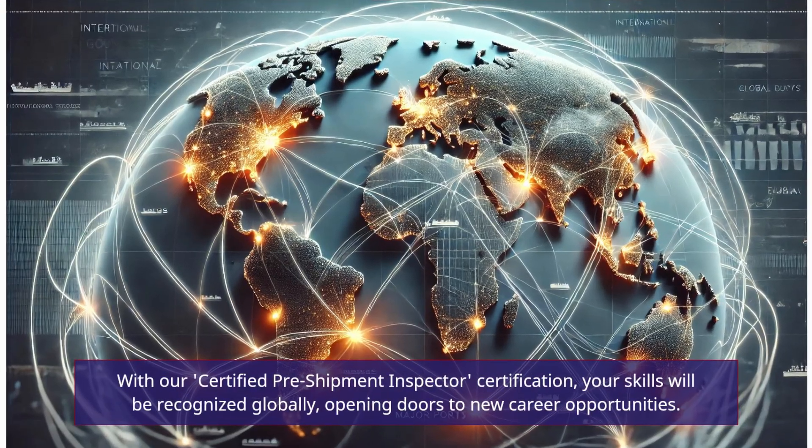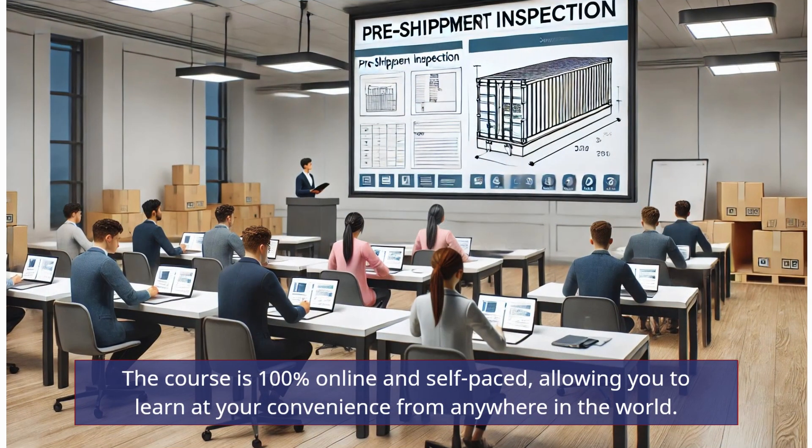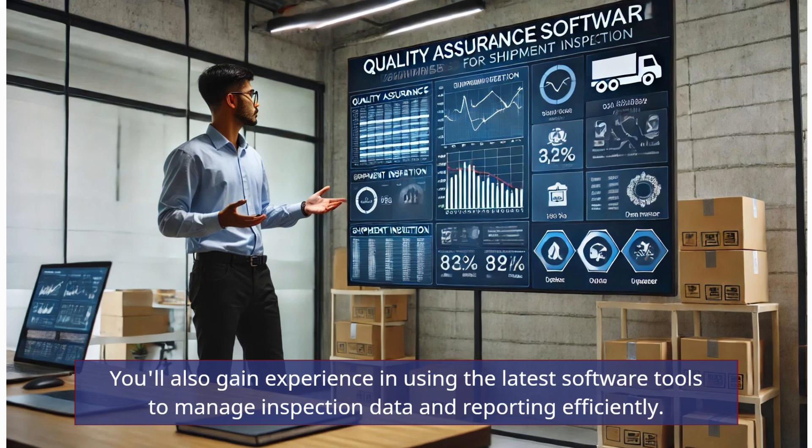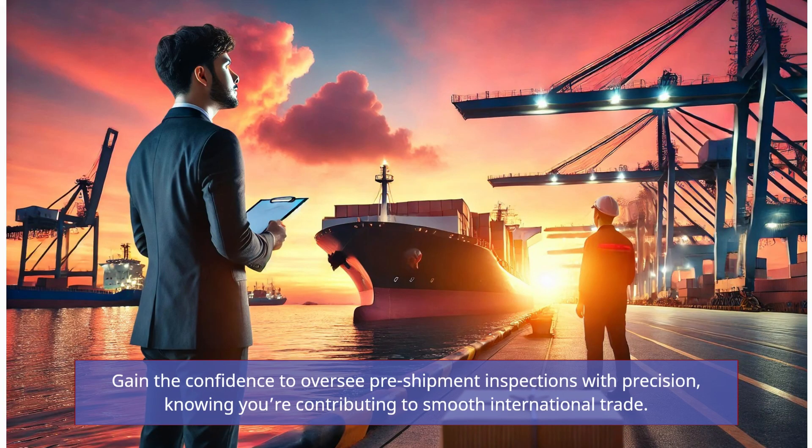With our certified pre-shipment inspector certification, your skills will be recognized globally, opening doors to new career opportunities. The course is 100% online and self-paced, allowing you to learn at your convenience from anywhere in the world. You'll also gain experience in using the latest software tools to manage inspection data and reporting efficiently. Gain the confidence to oversee pre-shipment inspections with precision, knowing you're contributing to smooth international trade.